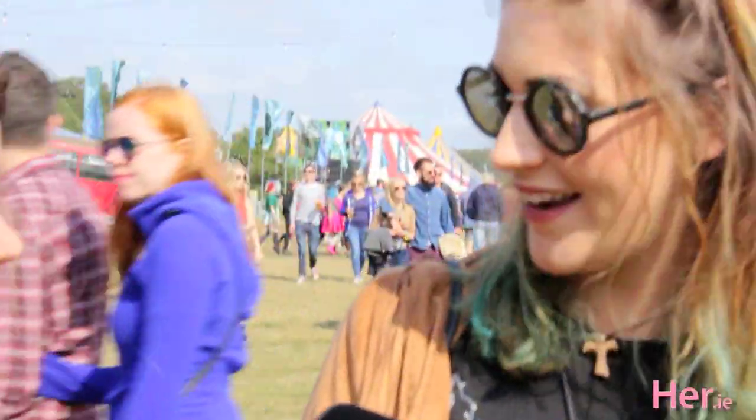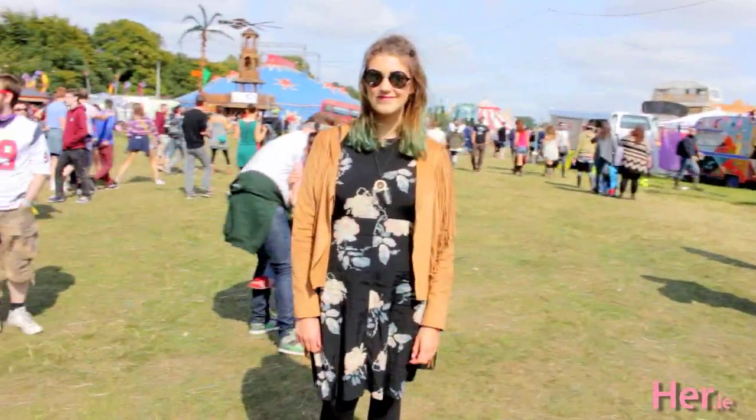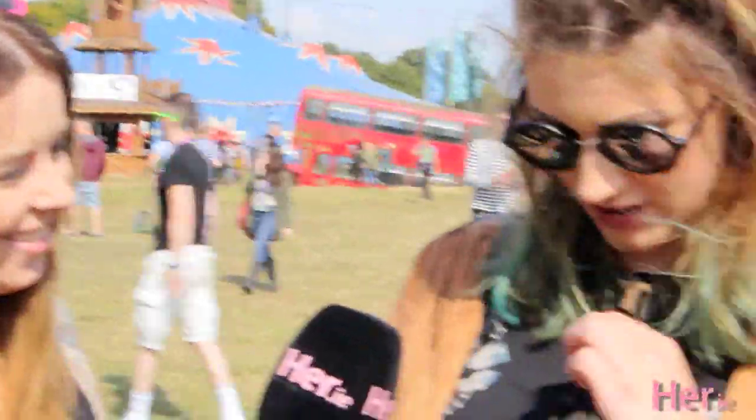Today I am wearing lots of fun Pennies. My jacket is from Pennies — I only got it last week. I got these, they're like Doc Marten wellies, and I got them last year. This I got on sale at Topshop like five years ago for about €30, and then I actually got this last year I think.